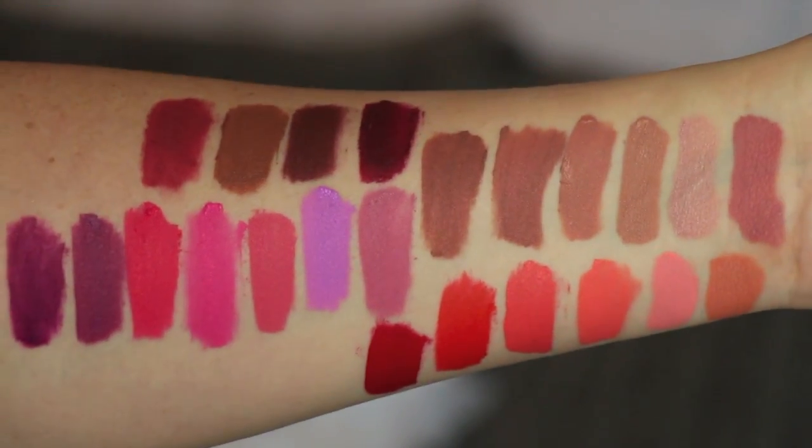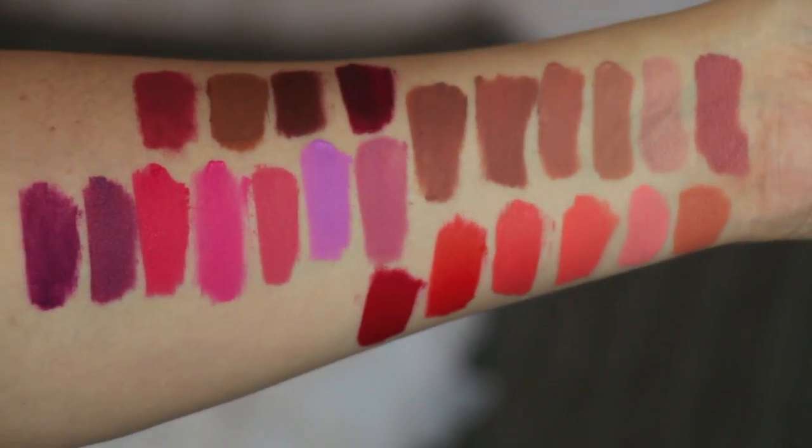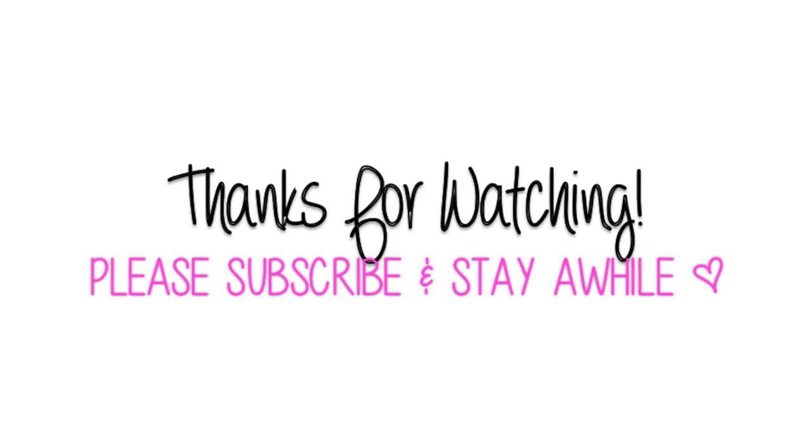So that is it for all the swatches. Here they all are on the arm. Thank you guys so much for watching. Subscribe if you haven't already and I will see you all in the next video.